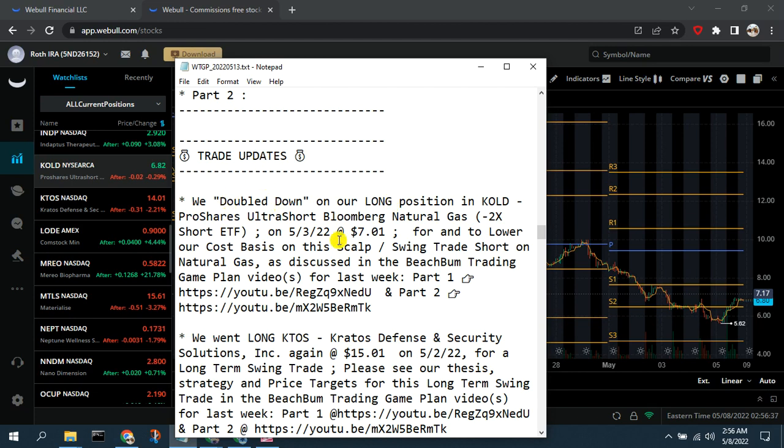A few updates on trades we made last week. First, we doubled down on our long position in KOLD to lower our cost basis and increase our profit opportunity. KOLD is the short on natural gas. As you've seen, natural gas has continued to go up to historic highs, but it looks like it may be rolling over. We expect it to eventually revert and go back down — this is a longer-term position.